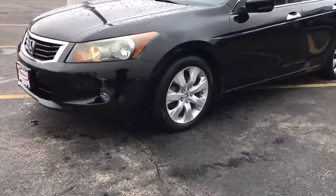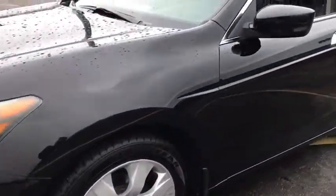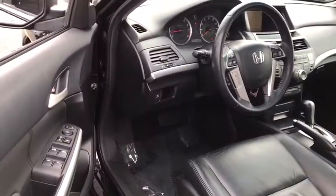Power passenger seat, XM satellite radio, traction control, dual airbags, alloy wheels, power steering, four-wheel disc brakes, rear window defroster, power windows, CD player, fog lights, security system, compass.